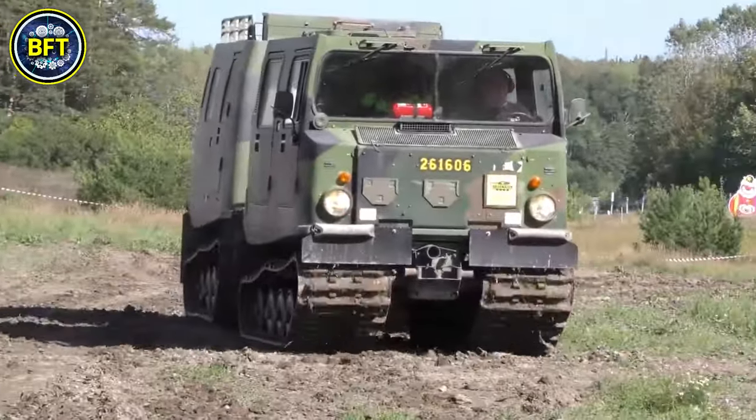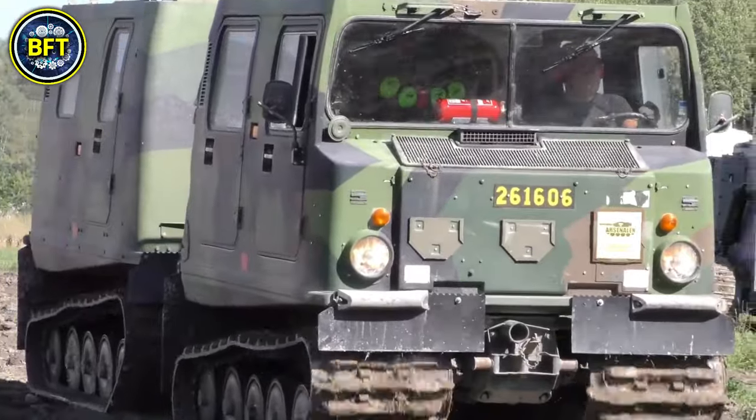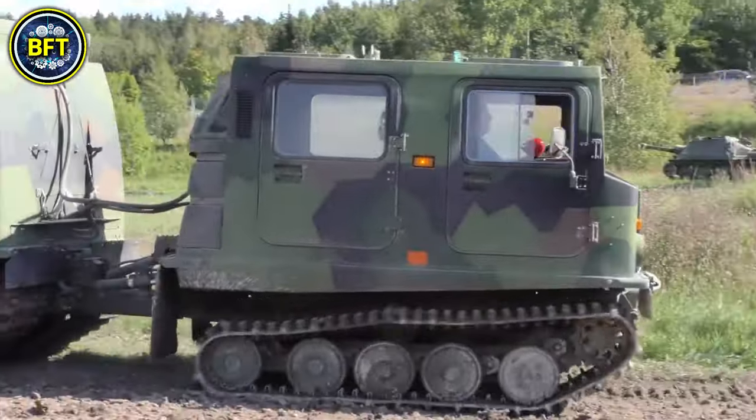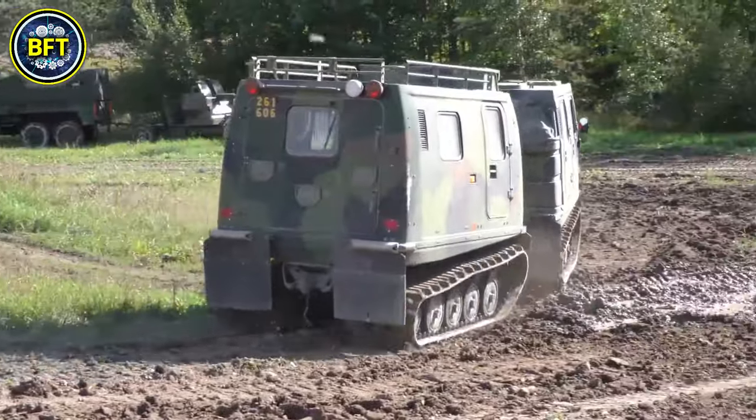Powered by a Steyr M1 monoblock engine, this vehicle has a six-cylinder turbo-diesel engine with 174 horsepower, allowing it to carry up to 12 soldiers with full gear.